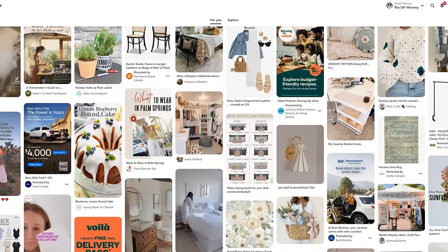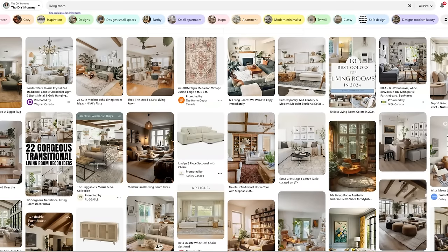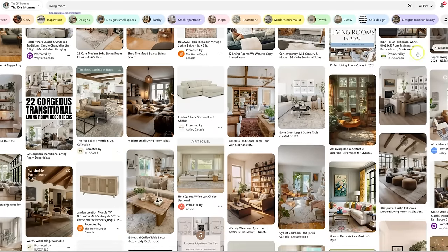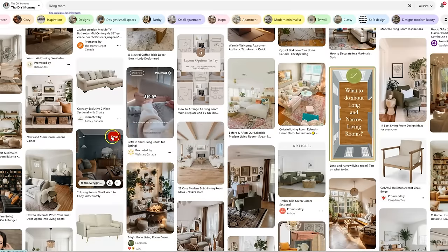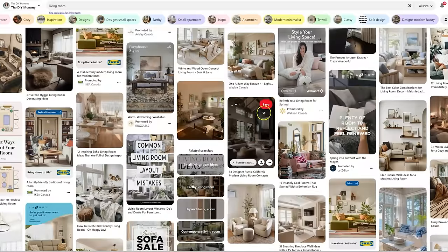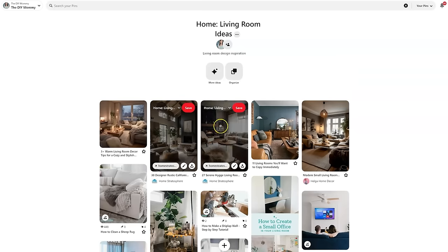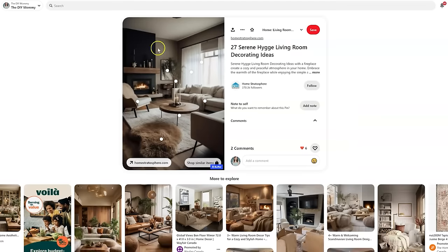One easy way that I like to create a mood for my space is to browse Pinterest and pin all of the images that I love. So if I'm making over a living room, I will just type in 'living room' in the search bar and start saving all of the living room photos that are really speaking to me. After you save all of these photos in a Pinterest board, you should be able to go to that board and see if there are common elements amongst all of the photos that you've saved. You should start to see a pattern from photo to photo, and this will help you develop the mood that you want to create in your space.